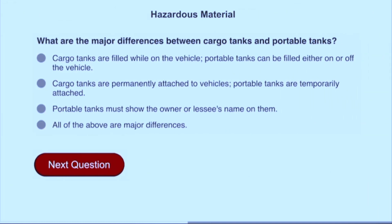What are the major differences between cargo tanks and portable tanks? All of the above: cargo tanks are filled while on the vehicle; portable tanks can be filled either on or off the vehicle; cargo tanks are permanently attached to vehicles; portable tanks are temporarily attached; portable tanks must show the owner or lessee's name on them.